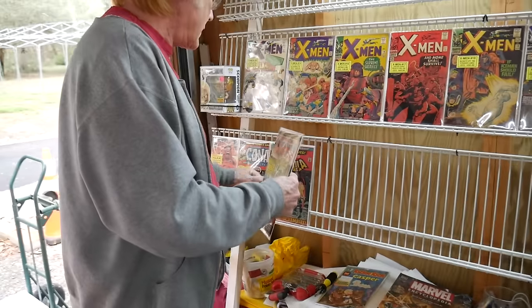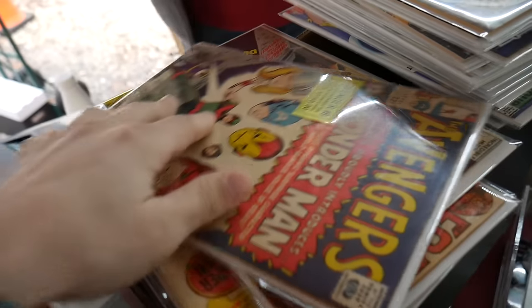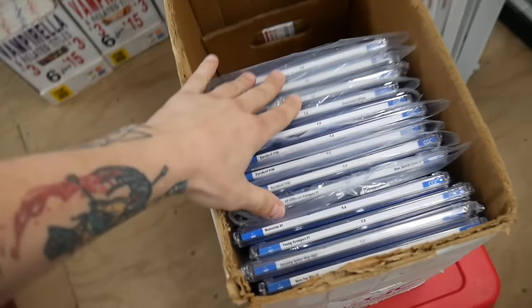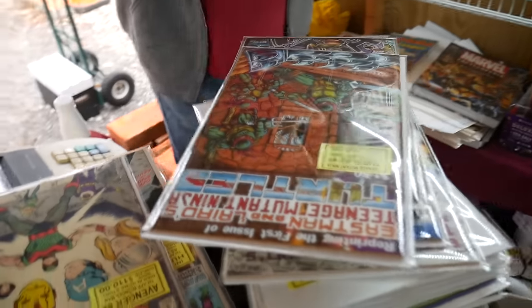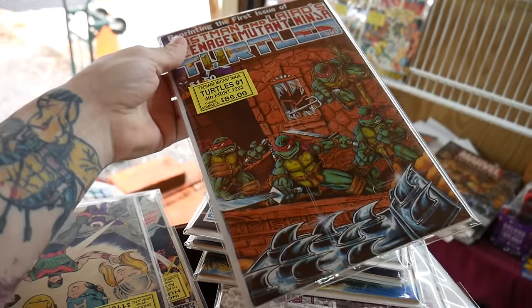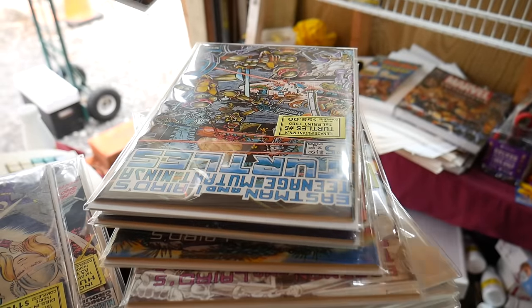Oh the Tomb of Dracula! Lots of gold. Iron Fist - I'm in! Where are those? Wonder Man - that's a cool book. Ninja Turtles! Oh they're with the slabs. Oh the modern ones - those are still nice though. They've been popular. These are great covers - Eastman cover. This is reprinting the first issue, so that's the fourth print. That's an expensive print, by the way.